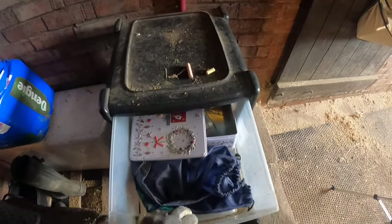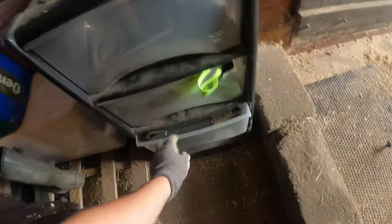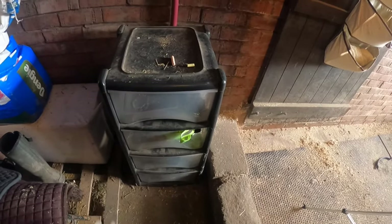Next up are the drawers that we use the most — they are absolutely rank. Everything has just kind of been left to do its own thing, so I'm going to give these a clean out and reorganize them.